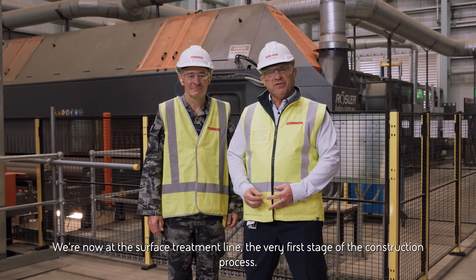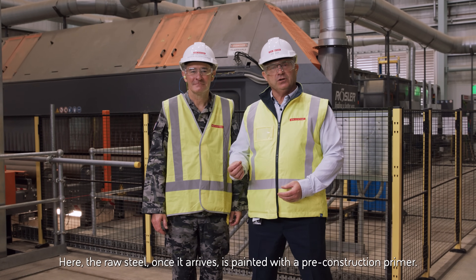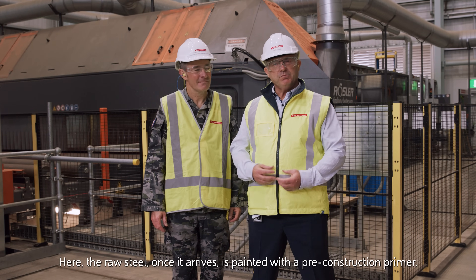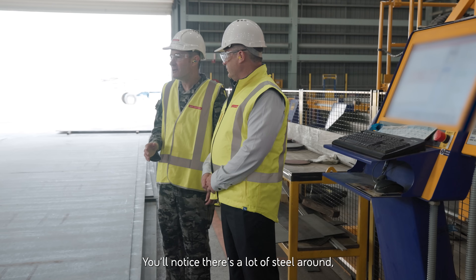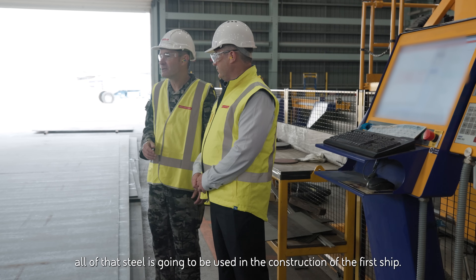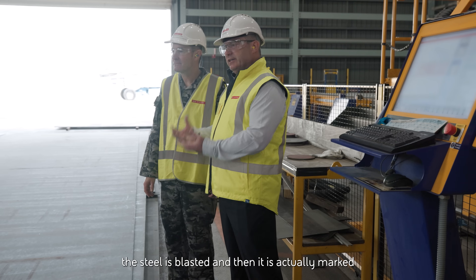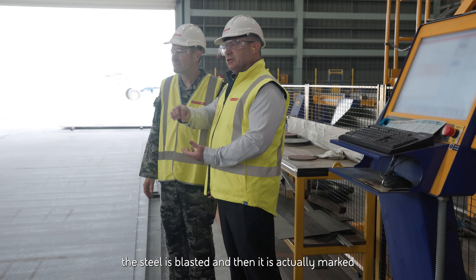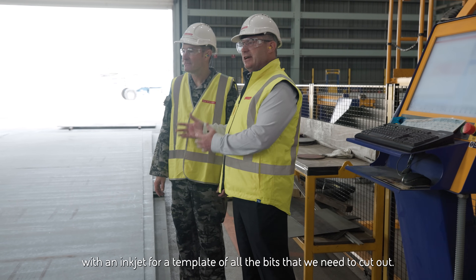We're now at the surface treatment line, the very first stage of the construction process. Here the raw steel, once it arrives, is painted with a pre-construction primer. We're now in the main part of Building 20 — you'll notice there's a lot of steel around, and all of that steel is going to be used in the construction of the first ship. At this particular station, the steel is blasted and then marked with an inkjet for a template of all the pieces that need to be cut out.